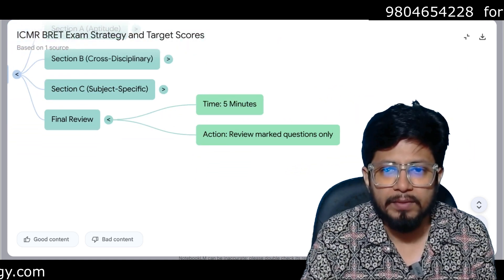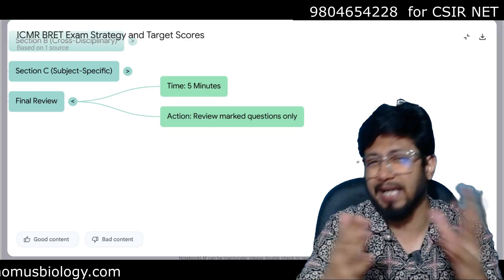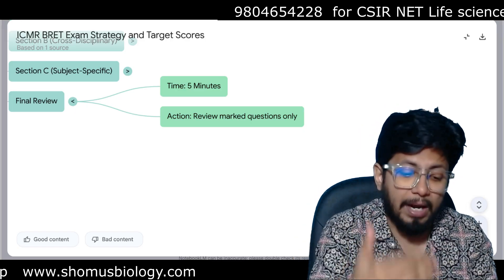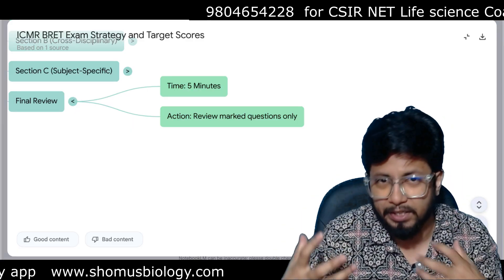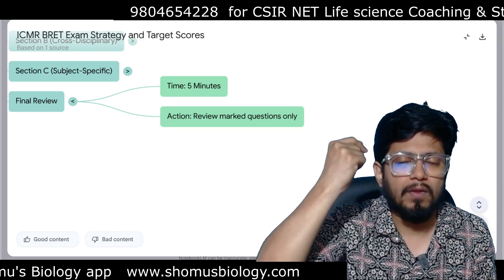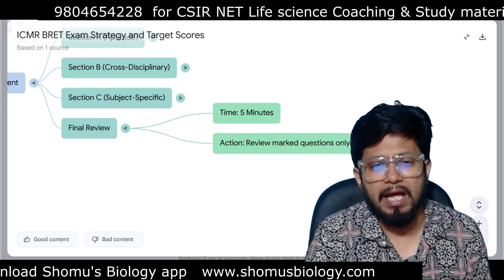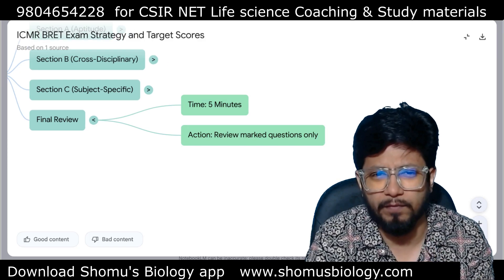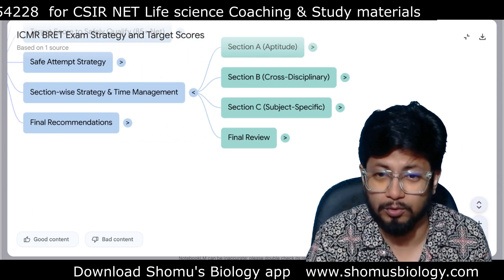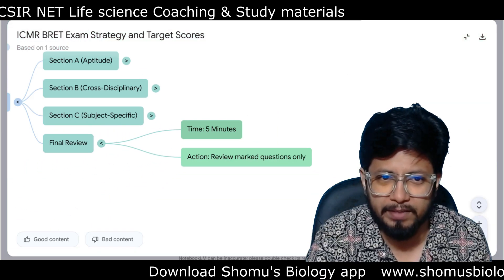Reserve 5 to 10 minutes for a final review to check all questions you marked earlier but haven't answered yet. Sometimes a 50-50 doubt remains on many questions. By the end of the exam, having answered enough MCQs, your brain becomes better equipped and answers may come to you that didn't earlier. This 5 to 10 minutes can decide whether you qualify or not — 99% of people forget to keep this time, but those who qualify always keep it. It is very, very important.